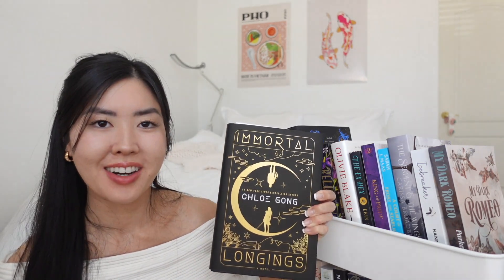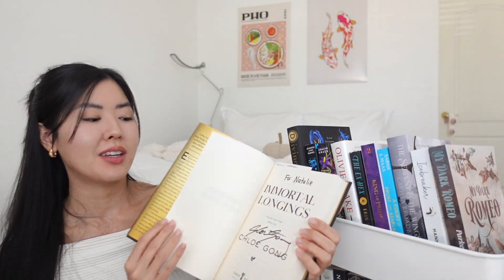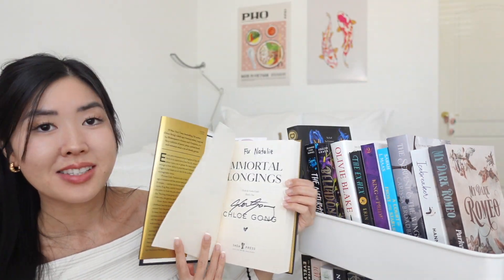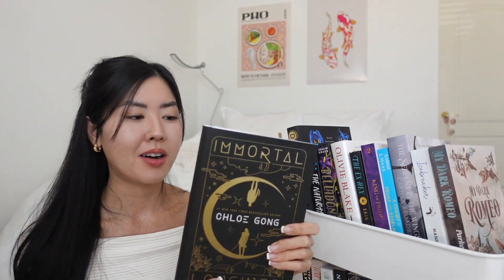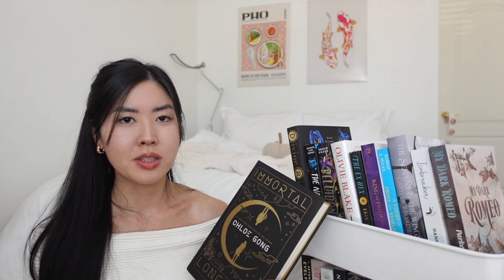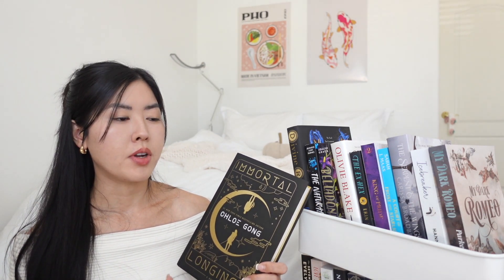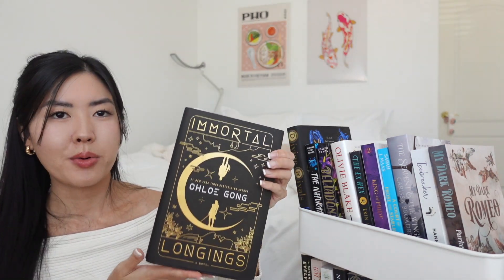I got *Immortal Longings* by Chloe Gong from Comic Con — and it's signed by Chloe Gong herself! This is officially my first book signing ever. I didn't even know she was going to be there; I stumbled upon it while browsing the booths and found out she was a guest signer. I'm so glad I stopped by.